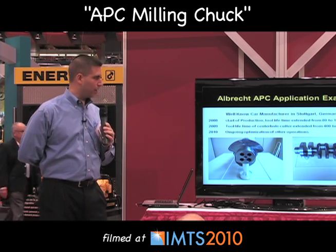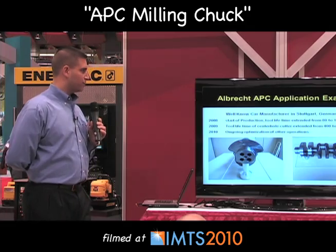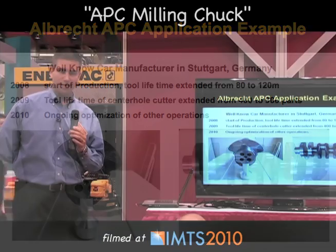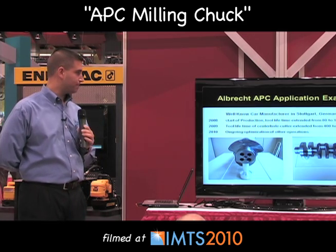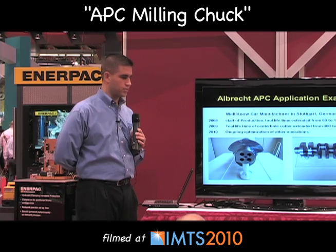In 2008 they were able to increase their tool lifetime from 80 to 120 meters. In 2009 they were able to increase tool lifetime further — the center hole cutter extended from 400 parts to 900 parts, a tremendous increase in tool lifetime. Also, it's much less often that they had to change the tool out on the machine, and they continue to optimize their operations to this day.